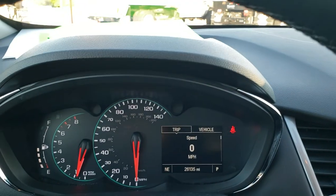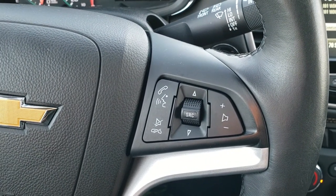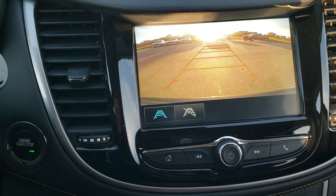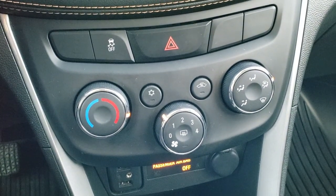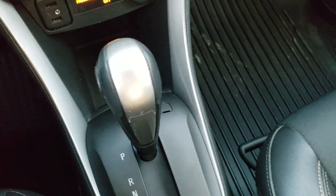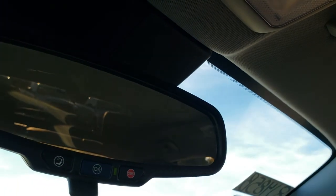This one has 26,135 miles. You get the leather-wrapped steering wheel with cruise controls on the left and Bluetooth audio controls on the right. This one comes with the Chevy MyLink radio — this is where your backup camera shows up. You get AM, FM, and SiriusXM radio capabilities, and you can also do projection with Android Auto or Apple CarPlay — hook up your phone and project to the screen. It has StabiliTrak stability control, AUX and USB jacks, and an automatic transmission. Passenger side seat and floor mat are in excellent condition. Smells very clean inside — I don't think it's ever been smoked in. Headliner is in excellent condition, and up there you get map lights and OnStar capabilities in the rear view mirror.